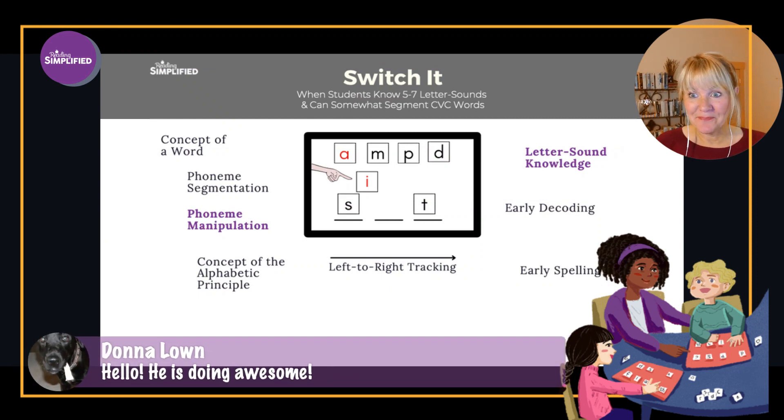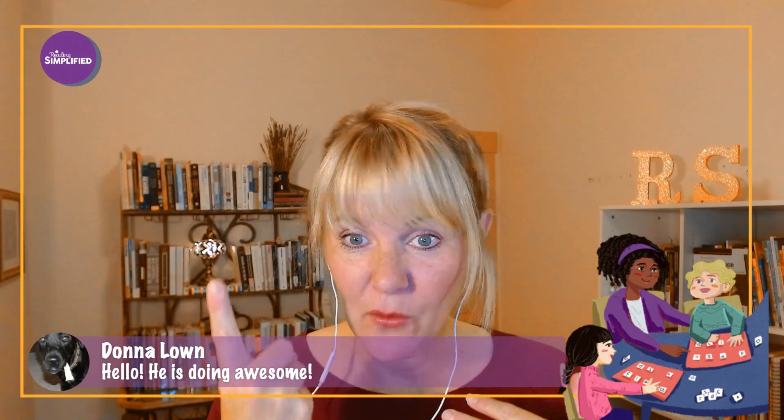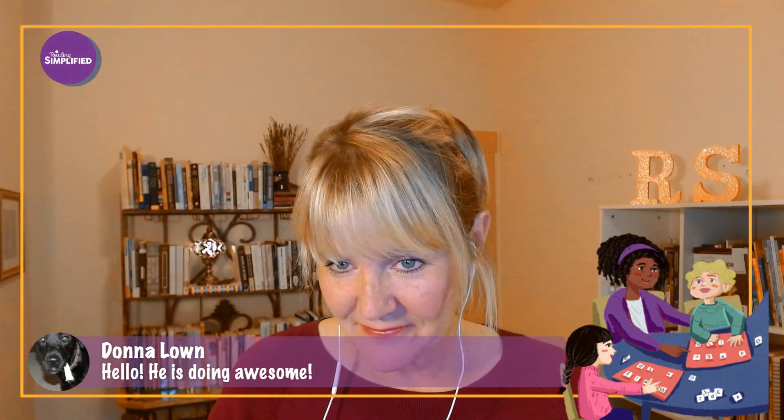How are your students doing? I'd love to hear. If you've been participating, have you tested out Switch It? Let us know what's happened — maybe you've done it once, maybe you've done it twice. Share your successes. And maybe you want to share this with a friend as well, because this has been invigorating for you and your student or students. Don't keep all the goodness to yourself.